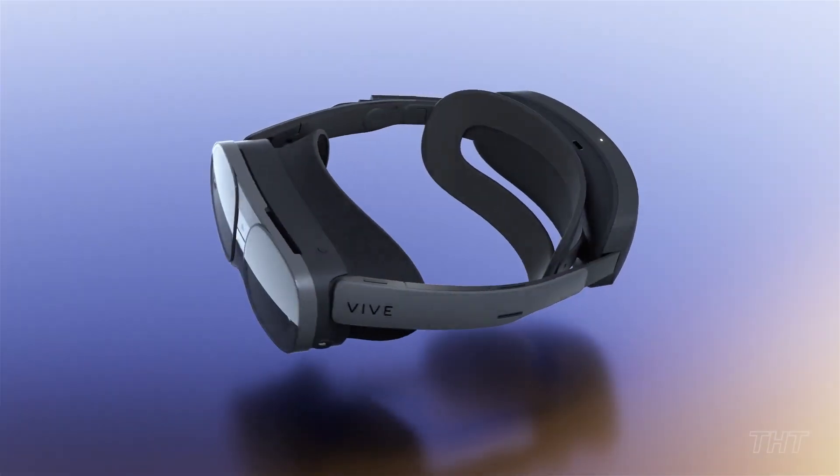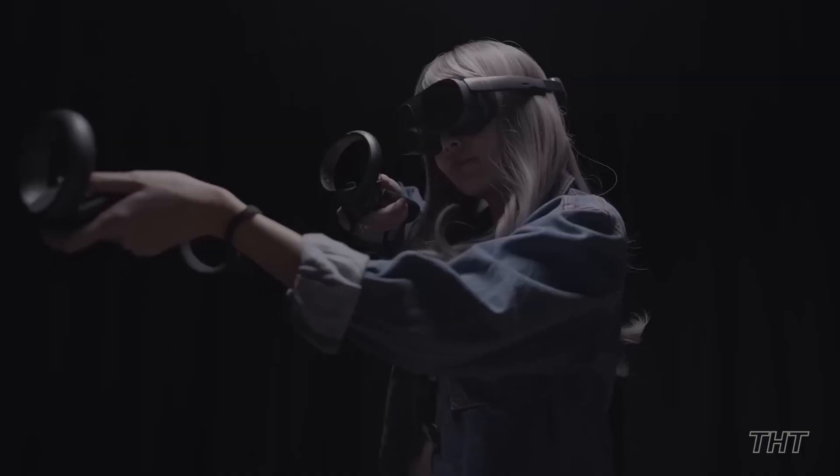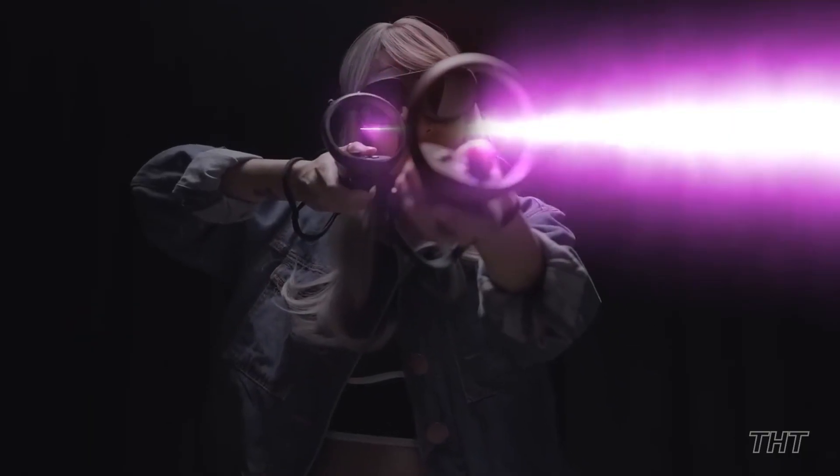The HTC Vive XR is an excellent choice for users who seek a high-end virtual reality headset with cutting-edge capabilities at a relatively pocket-friendly price.